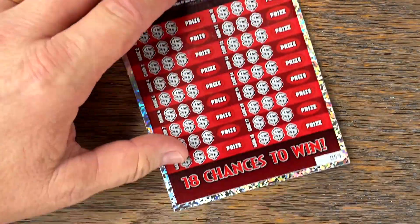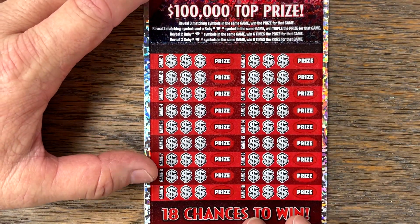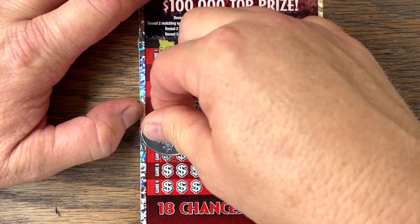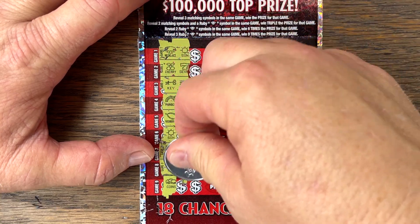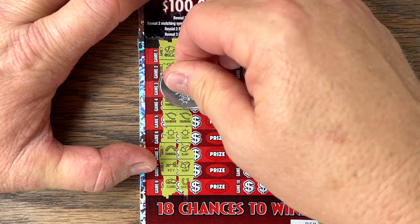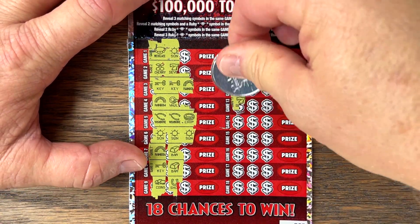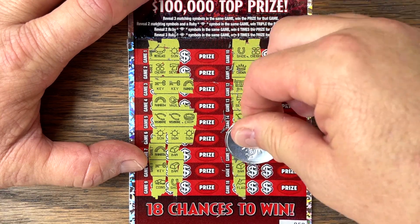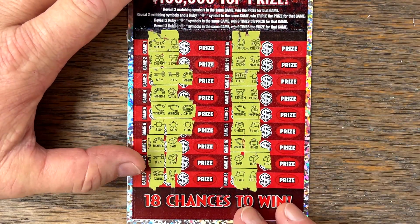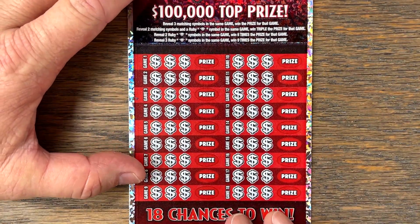Let's see if we can't finally find that ruby. Looking for three matching symbols — you need to spend to win. If you get the ruby it's triple, double rubies is six times, triple rubies is nine times. Let's see if we can find some rubies over here on the left. Any chances or rubies? Got a key chance, wishbone chance, sun chance. Can we convert this? Wishbone, wishbone, no. How about a sun? We got a win on the first one! Let's see if we can get something over here. We got a go bar chance — yes, at least a double. We've got ten bucks. Very good. We're doing way better than yesterday — bar was set low.